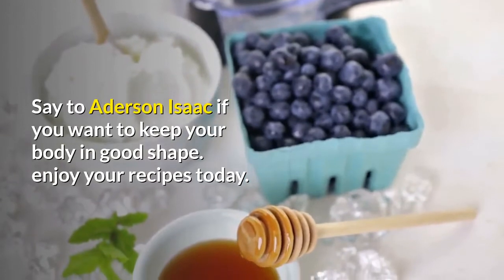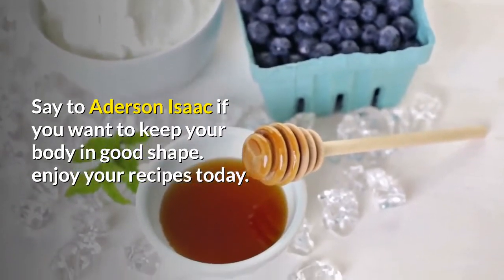If you want to keep your body in good shape, enjoy your recipes today.